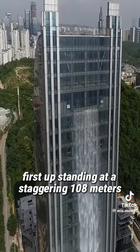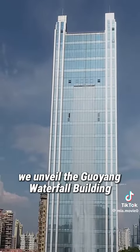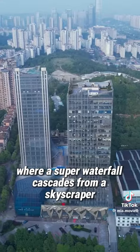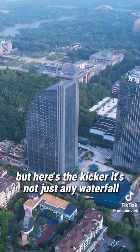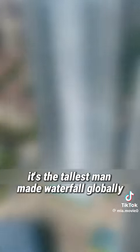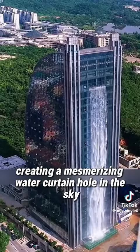First up, standing at a staggering 108 meters, we unveil the Guiyang Waterfall Building, where a super waterfall cascades from a skyscraper, defying gravity and logic. It's not just any waterfall — it's the tallest man-made waterfall globally, creating a mesmerizing water curtain hole in the sky.